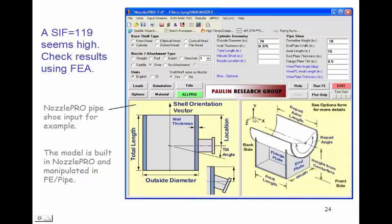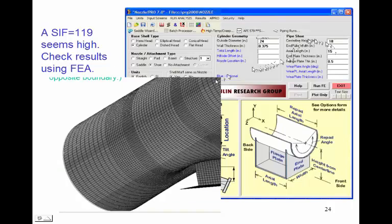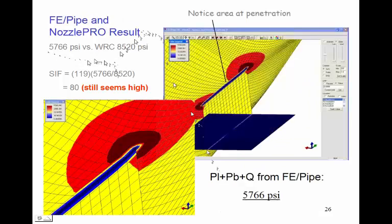A SIF of 1.19 seems high, so let's check the results using a finite element program. For convenience, I'm using NozzlePro to generate the model and FE Pipe to manipulate it — NozzlePro lets me generate a finite element model by entering just five values. The free pipe end simulates the free pipe cap on our SIF test. The calculated PL+PB+Q stress from the FEA result was 5,766 PSI versus WRC 107's 8,520 PSI. Adjusting the SIF by the ratio of these stresses reduces the SIF to 80, which still seems very high.